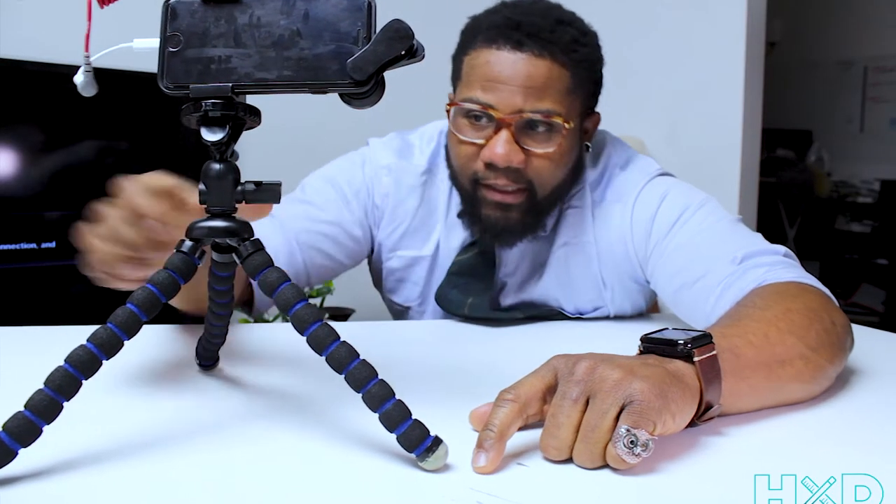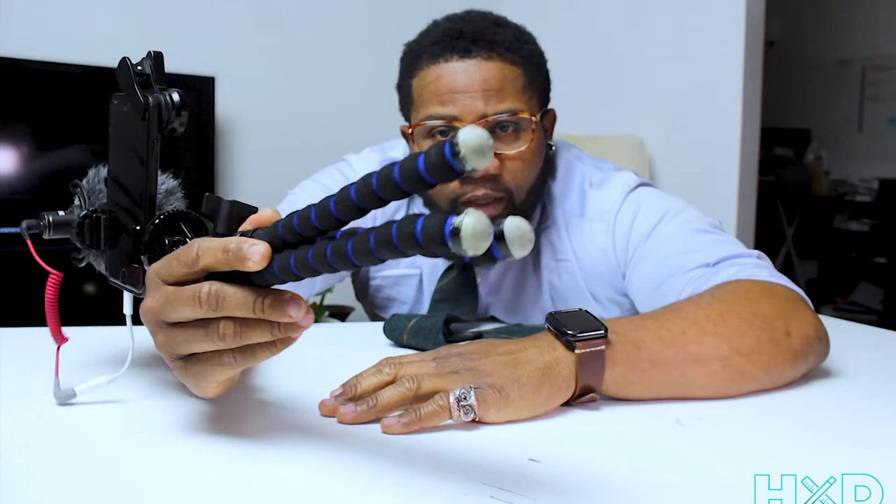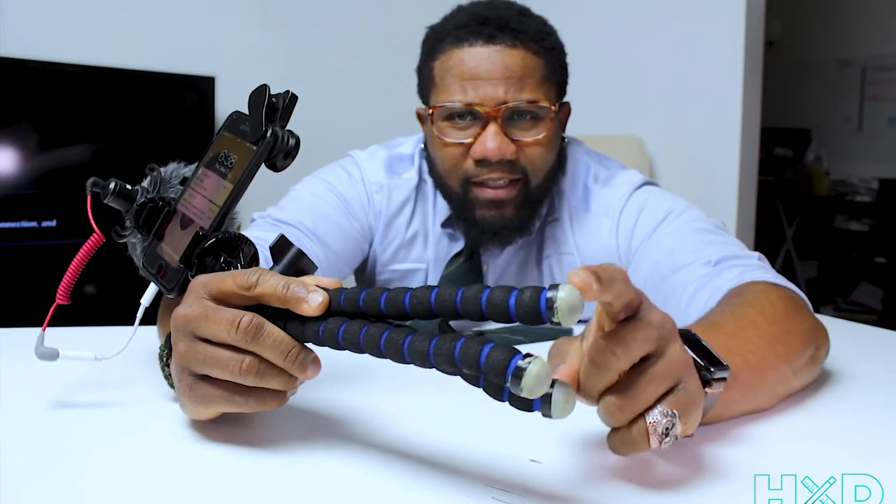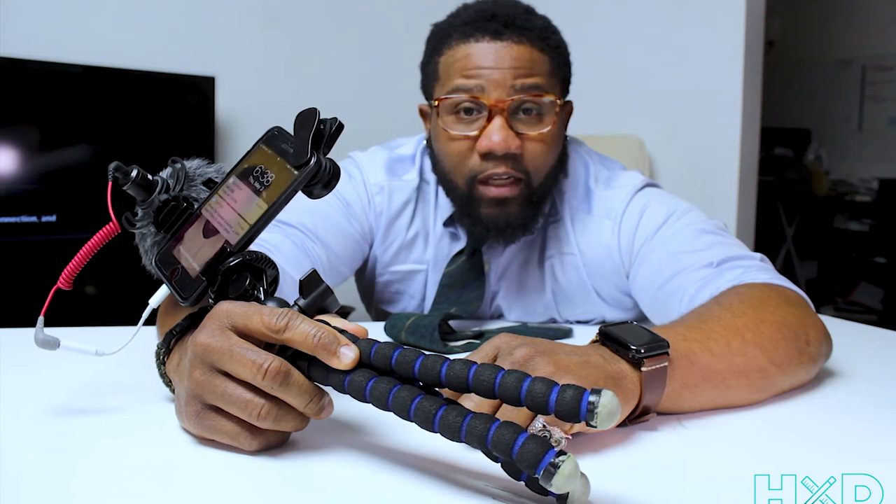Almost forgot — when you buy this Joby/Akron smartphone tripod, you're going to want to take the little rubber feet off and super glue them. This is my second Akron smartphone tripod and the feet come off. I've had to glue mine back on, but once you glue it, it's fantastic. Akron, can we work on making these so they don't need glue? Thanks.